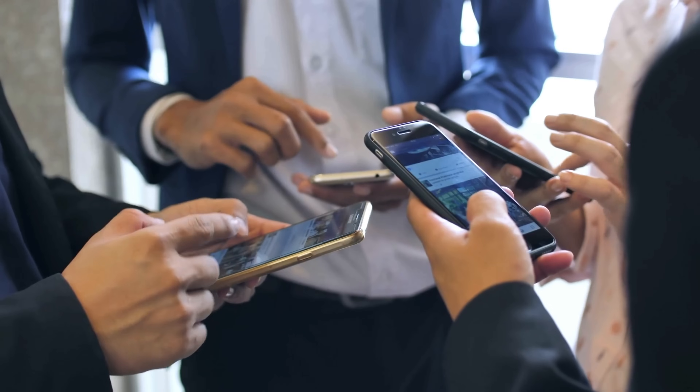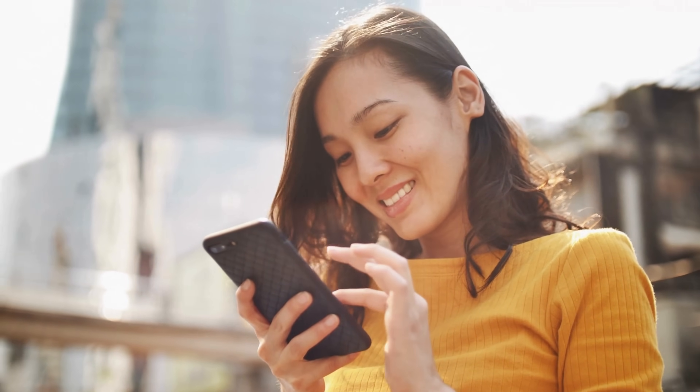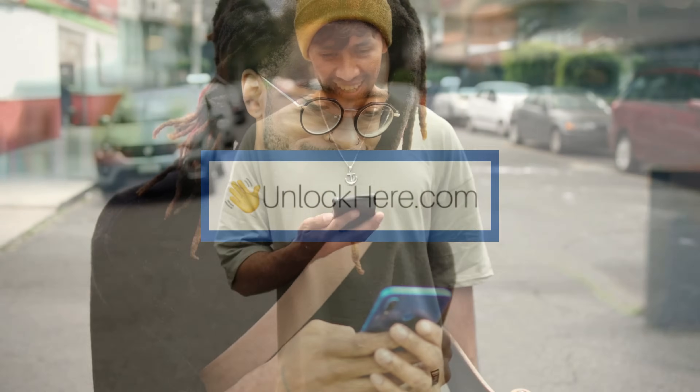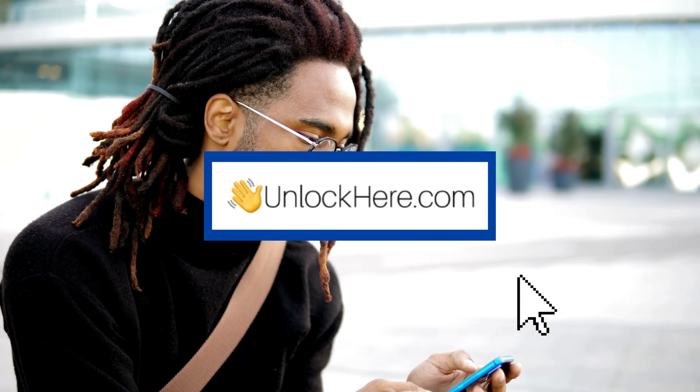Each of these services has its strengths, and it's all about finding what works best for your situation. Now that we've laid out your options, let's take a closer look at how to use Unlock Here's AI Unlocking Assistant in the next step. Stay tuned for that.